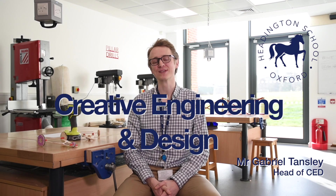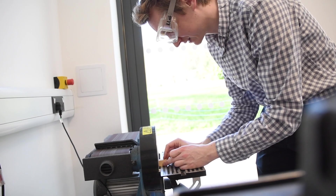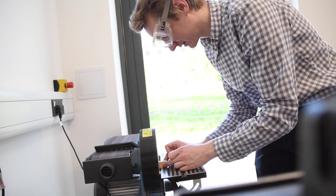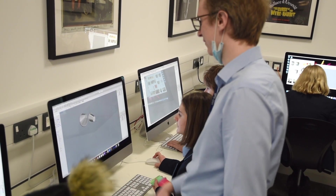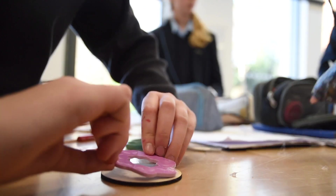Hello everyone, I'm Mr Tansley. I'm the teacher of Creative Engineering and Design here at Headington. My background is in architecture and model making. I'm really enjoying teaching the girls all sorts of exciting skills — how to think like designers, how to create beautiful, intriguing objects and to express their imaginations practically.